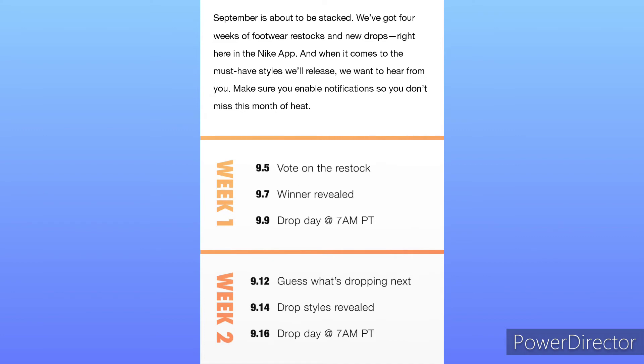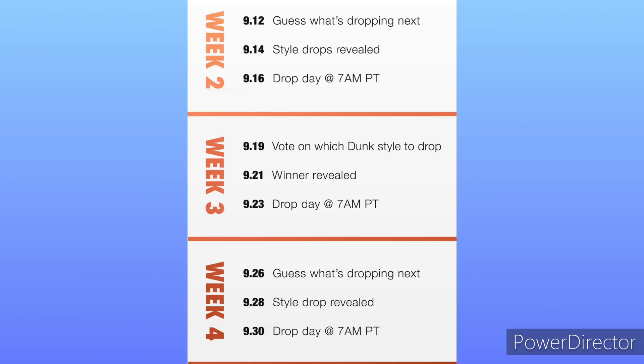Week two will start September 12th, and we get to guess what's dropping next. I'm pretty sure it's like us basically guessing or voting still in this type of system. Two days later on the 14th, which will be a Wednesday, the style that they're gonna drop that Friday will be revealed. And so on and so forth — September 16th, they will drop the second release for the month.